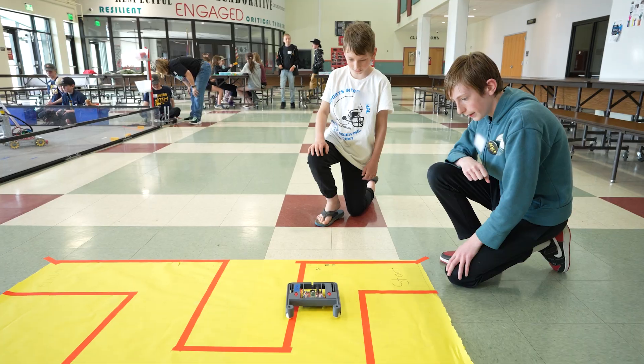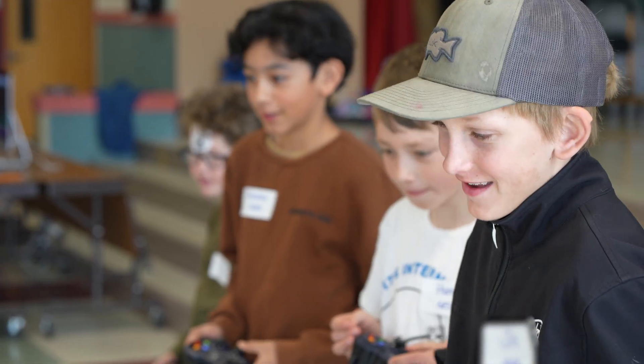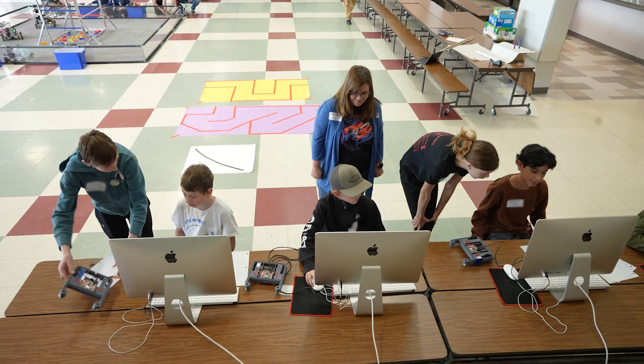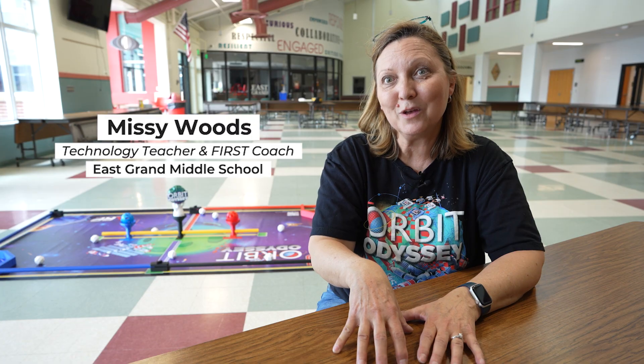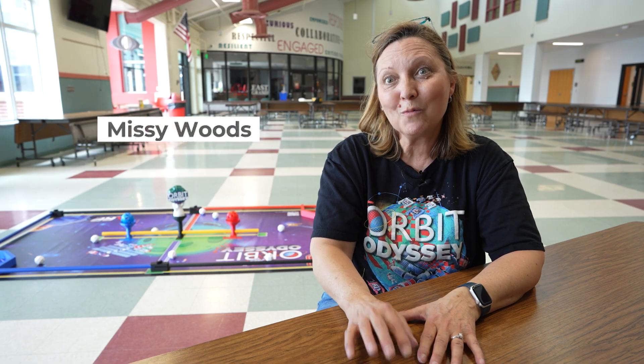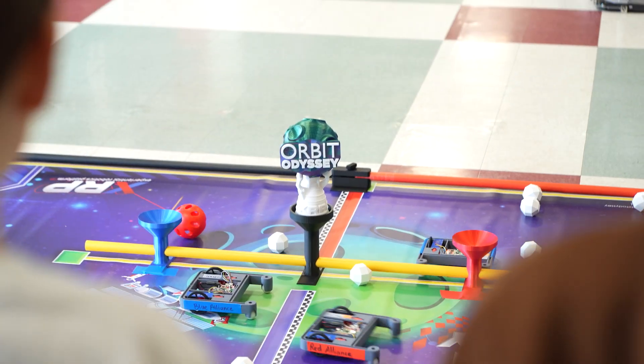My kids are middle schoolers — 7th and 8th graders — and they invited the 4th, 5th, and 6th graders in our community to come to this event and learn more about robotics, so that we could build a love of robotics in our community and hopefully get some of those kids to join our program in the next few years.